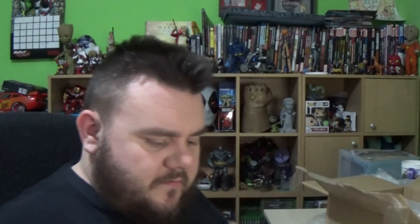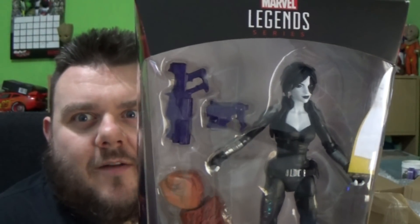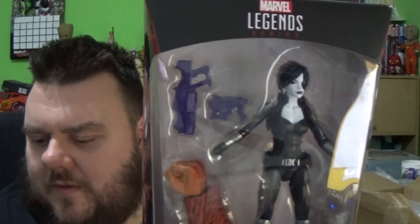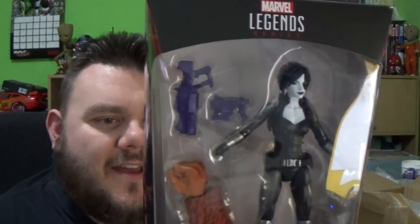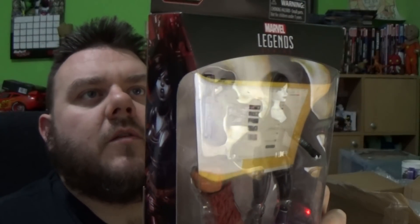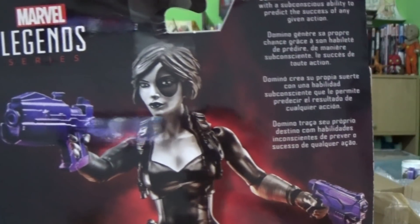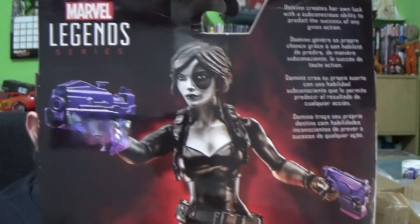This is one that I've been missing from my collection. It's Domino! I'm building up my X-Force — obviously I've got Cable, I've got Deadpool, I've now got Domino. I've also got some of the other ones. We got a bunch of Toy Biz ones the other day, some of those were X-Force ones. We've got X-23 in X-Force costumes, so I want to do an X-Force display. Domino creates her own luck with the subconscious ability to predict the success of any given action. This is the comic book version — obviously the one most people are now familiar with is the movie version, where they kind of re-envisioned her, but this is the classic Domino from Marvel Comics. I will give her a full review guys, so let us know in the comments if that's something you want to see.